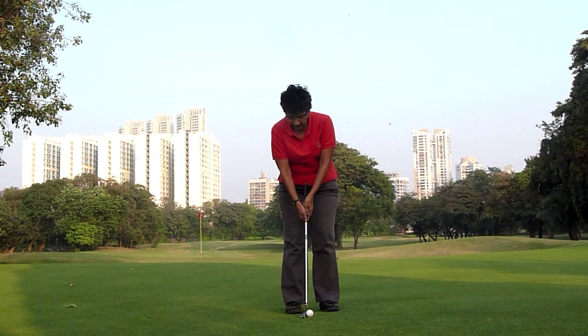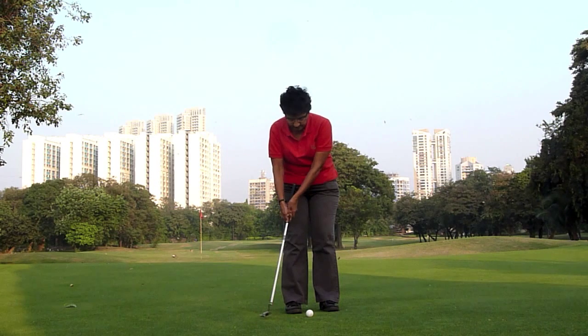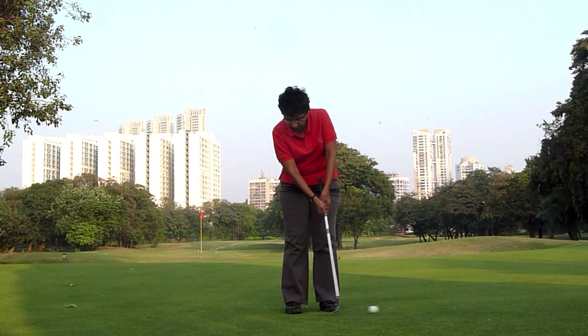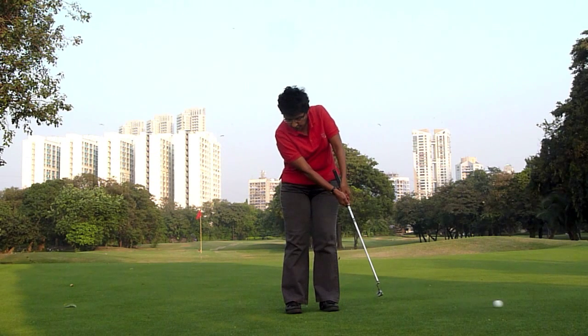Students will often ask if the putting stroke is a pendulum-like movement, and I'll tell them yes, absolutely, because it usually gets them moving the putter correctly. However, it is and it is not a pendulum-like stroke.